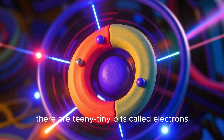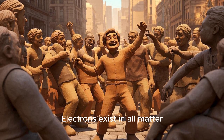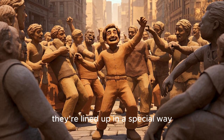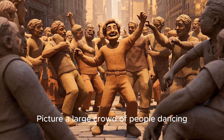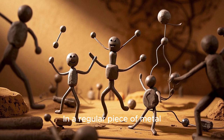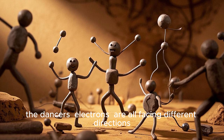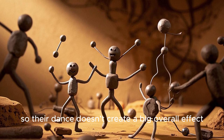But what's really happening inside that magnet? Where does this special pulling force come from? Inside every magnet, there are teeny tiny bits called electrons. Electrons exist in all matter, but in a magnet they're lined up in a special way. Picture a large crowd of people dancing. In a regular piece of metal, the electrons are all facing different directions, so their dance doesn't create a big overall effect.